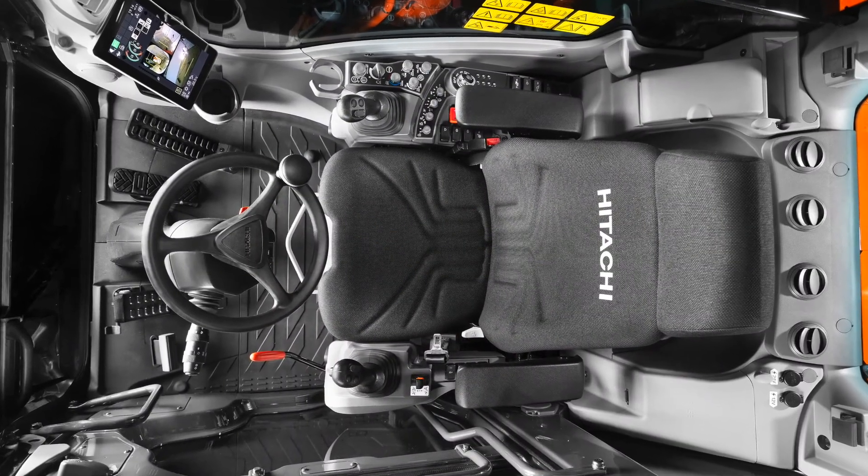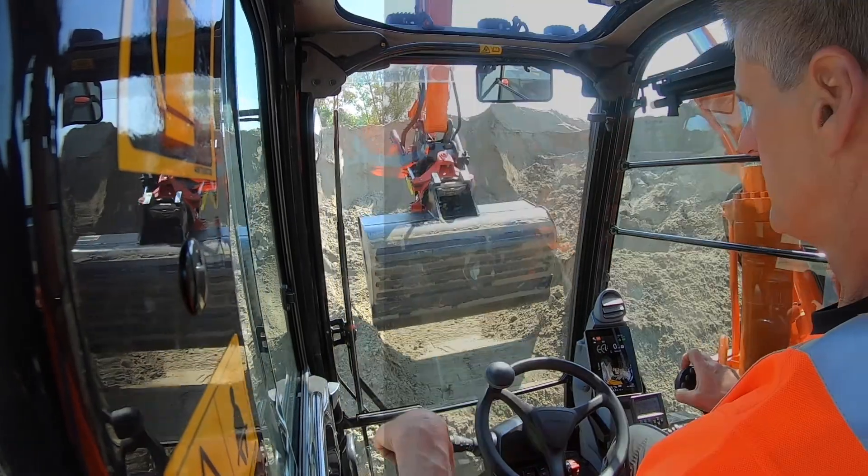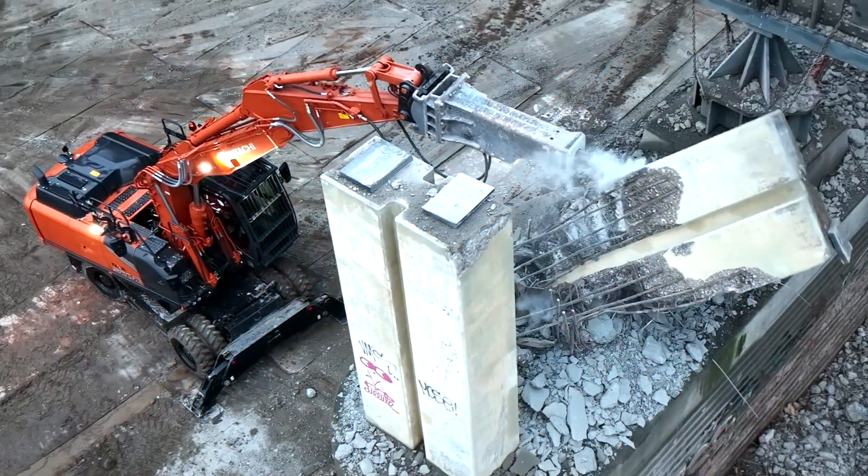The redesigned ultra-spacious ZX7 cab is the perfect working environment. Feel the difference in comfort levels with the synchronized motion of the seat and console and low levels of noise and vibration.